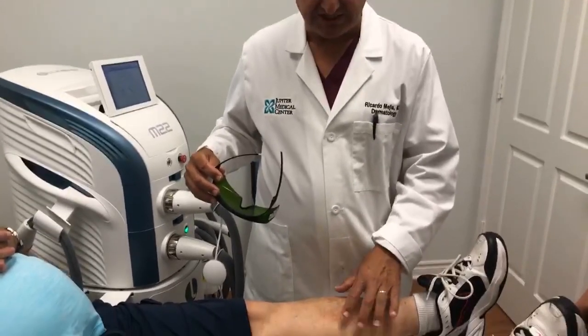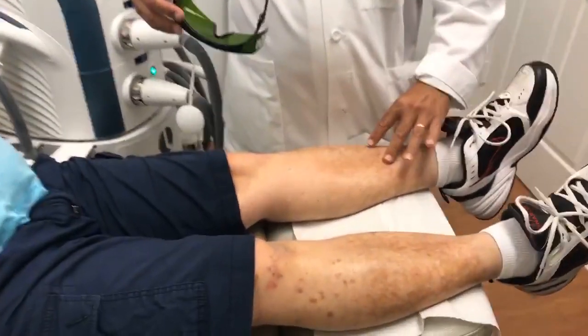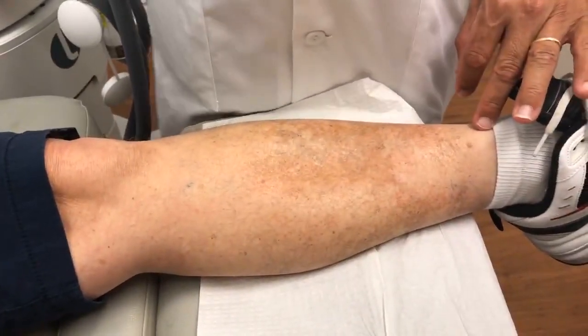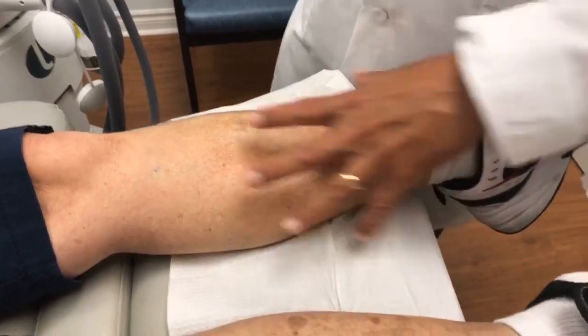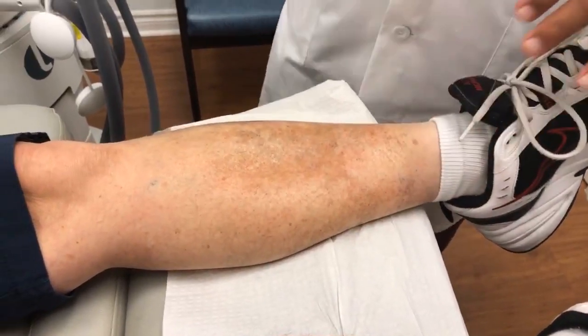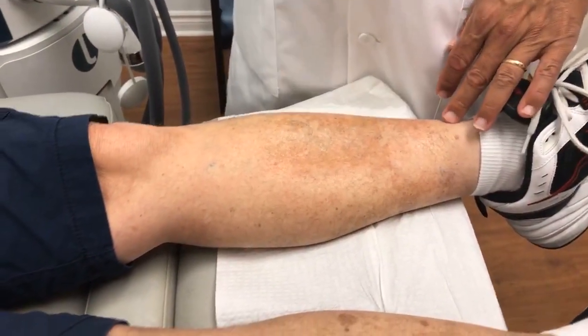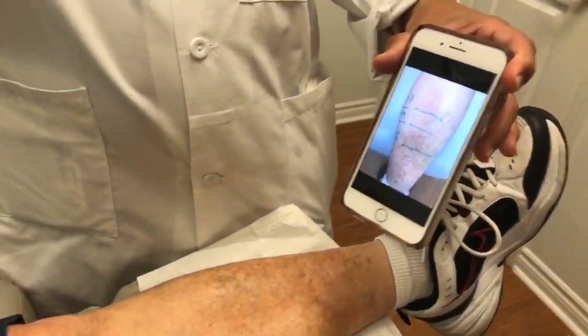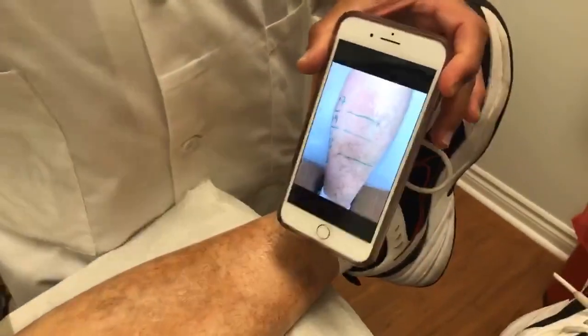As you can see here, this patient has what we call hemosiderin pigmentation due to stasis dermatitis, which is not the easiest thing to get rid of. We did do one treatment — some test spots on him to determine the best treatment parameters. He said after one treatment he got about 30 to 40% improvement.